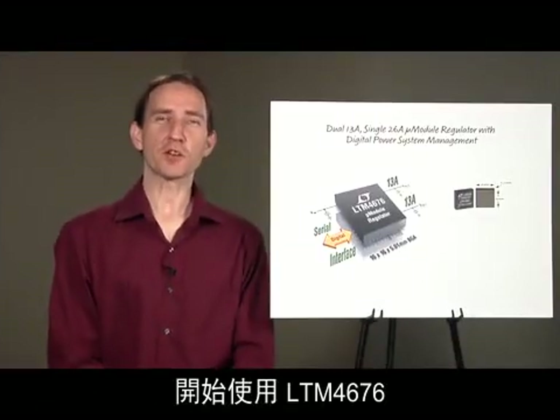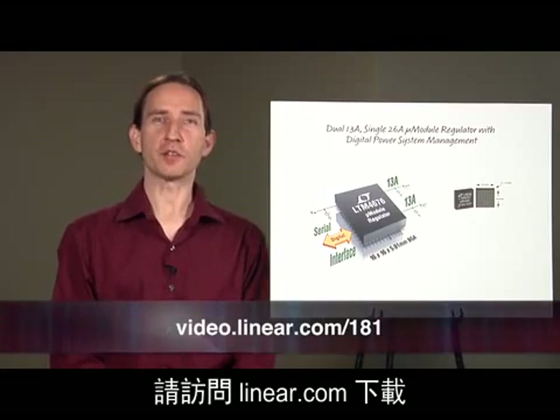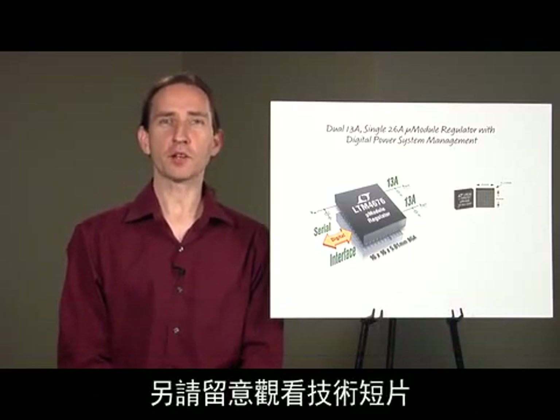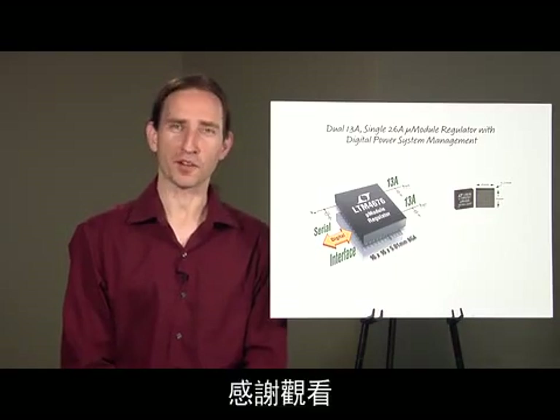So get started with the LTM 4676 and dig into digital power system management. Visit Linear.com to download LTPowerPlay, datasheets, and obtain hardware. And be on the lookout for tech clip videos that will walk you through lab evaluation of hardware and navigating LTPowerPlay. Thanks for watching.